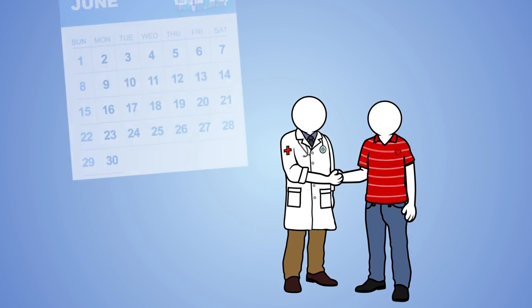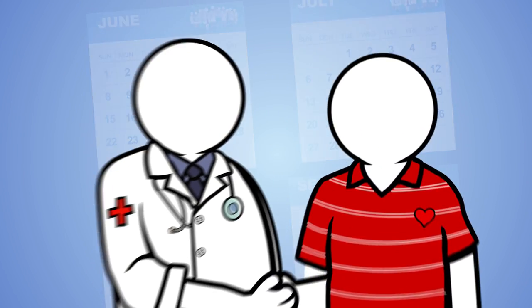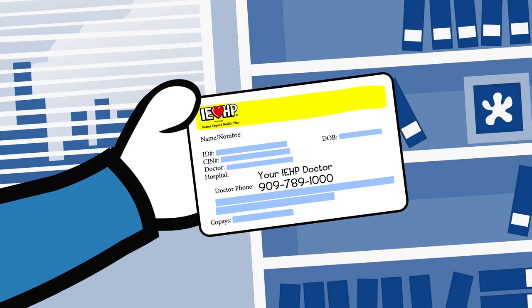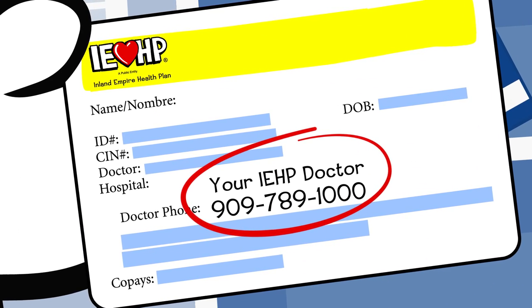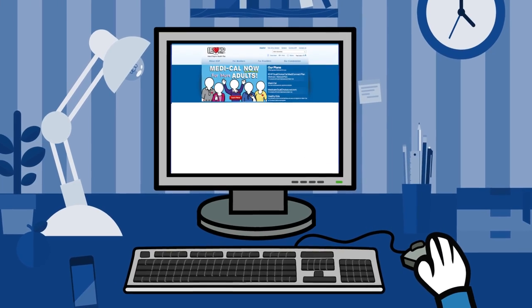If you're a new member, set up an appointment with your doctor sometime in the first four months after joining. That way, you'll get to know your doctor, and your doctor can learn more about you, which can lead to better care. Your doctor's phone number is on the front of your IEHP member ID card, in your copy of the IEHP doctor directory, or find it at IEHP.org.